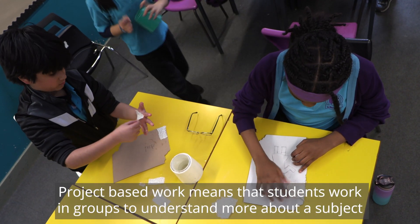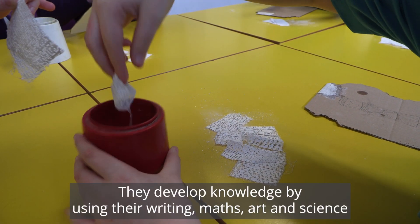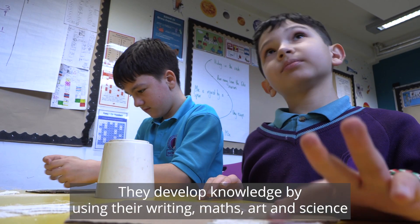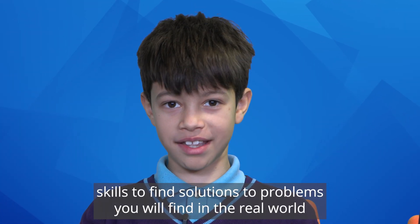Project-based work means that students work in groups to understand more about a subject. They develop knowledge by using their writing, maths, art and science skills to find solutions to problems you can find in the real world.